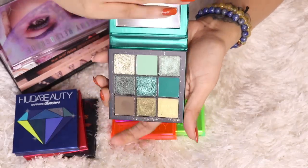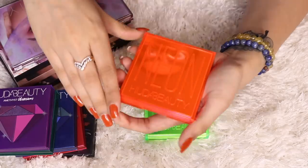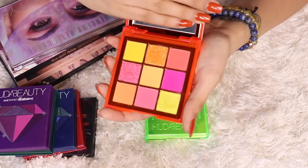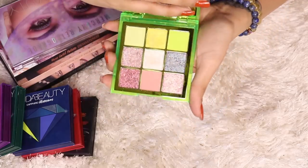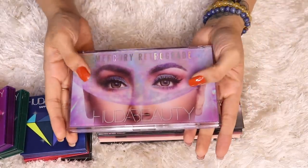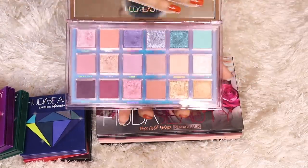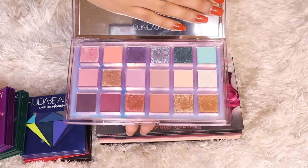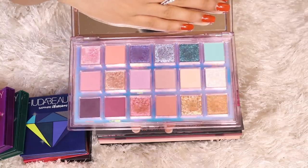Next I've got four of their Gemstone Obsessions palettes: Ruby Obsessions, Sapphire Obsession, Emerald Obsessions, and Amethyst Obsessions. Then I've got two of Huda Beauty's neon palettes — this is the Orange Neon palette, which is not available in India (I had someone send it from the US), and this is the Green Neon palette. Moving to the bigger palettes, this is the latest one — the Mercury Retrograde palette. I bought it from an online Instagram store that sells original stuff; I'll leave their handle in the description.